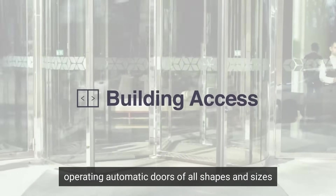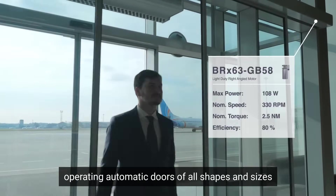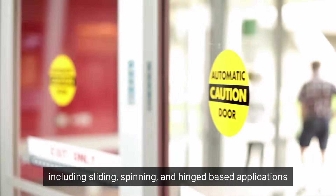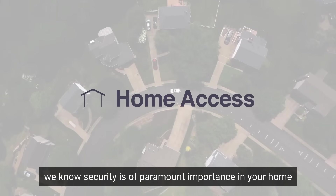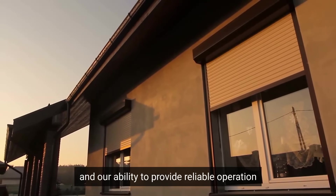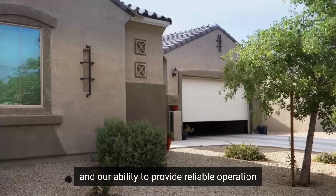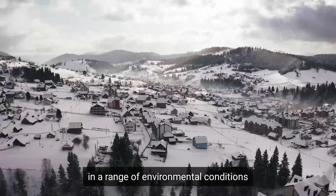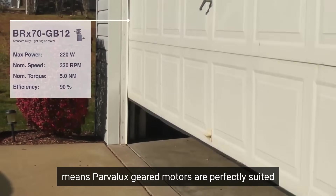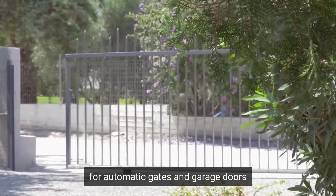Operating automatic doors of all shapes and sizes, including sliding, spinning and hinge-based applications. We know security is of paramount importance in your home, and our ability to provide reliable operation in a range of environmental conditions means Parvalux geared motors are perfectly suited for automatic gates and garage doors.